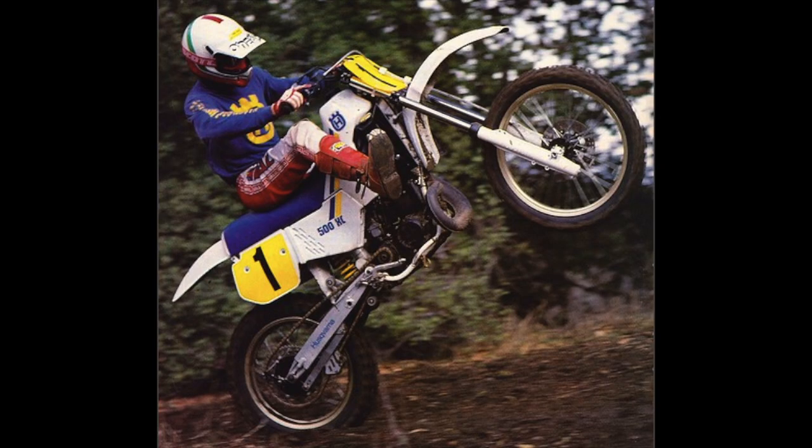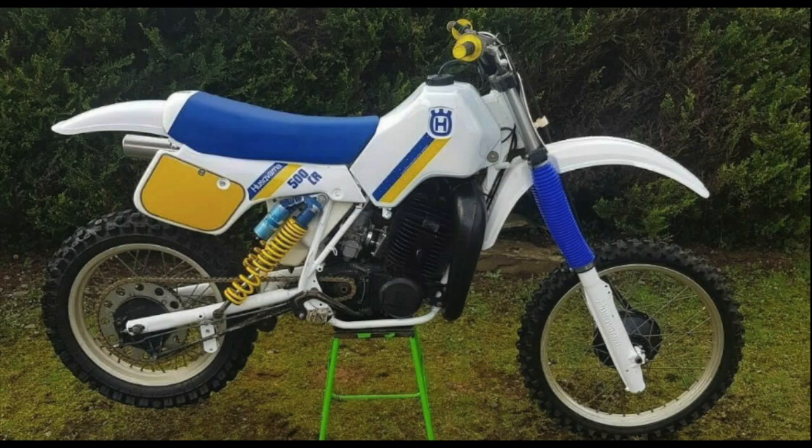One of the last manufacturers I can think of to go to a linkage or single shock rear suspension was Husqvarna. They stuck with the twin shocks as long as they could. Admittedly, the twin-shocked Huskies right up until they went to the single shock — the suspension worked absolutely amazing; they were just a little bit fat in the back end where the shocks were. During the late 70s, there were a few other manufacturers to improvise from Tilkens' design, probably the most popular known one being Kramer.